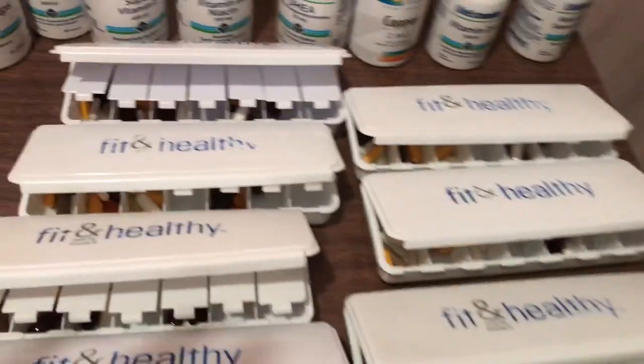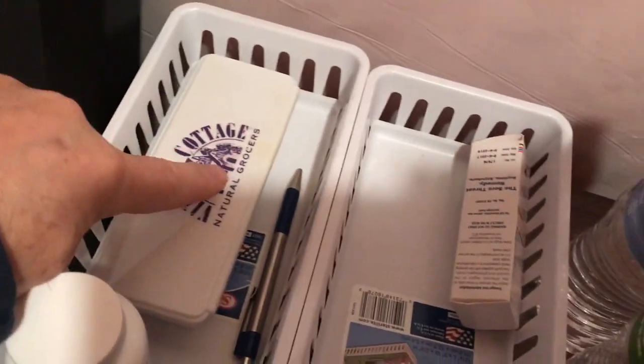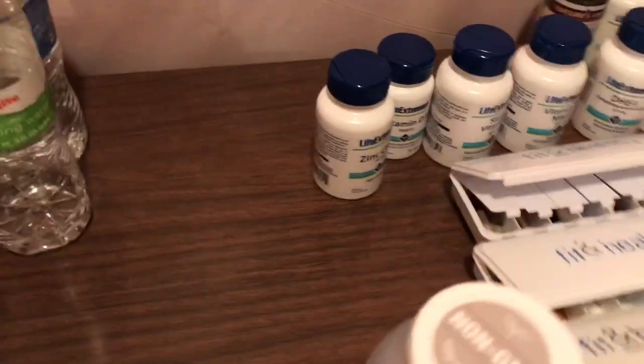I also have something called melatonin. I put that in this other container right here, and that is for night — I just get out one of those. So I'll go through the list here.